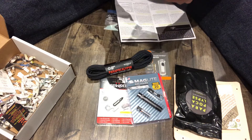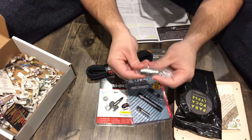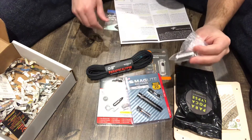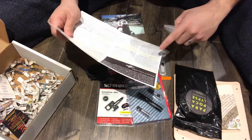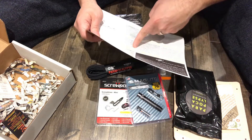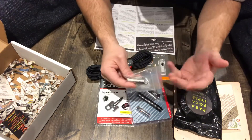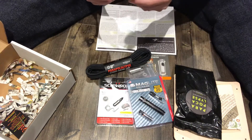Moving forward, we have the Apocabox 'Not If But When' EDC keychain vault — that's basically the logo for Apocabox and for Craig Stewart, who is the creator. It's great for keeping small water-sensitive items on you. They also include two additional O-rings, which are great for keeping it nice and waterproof.